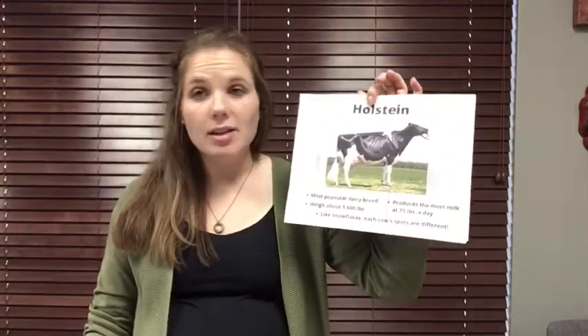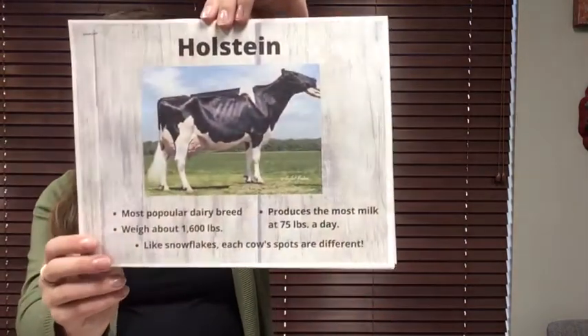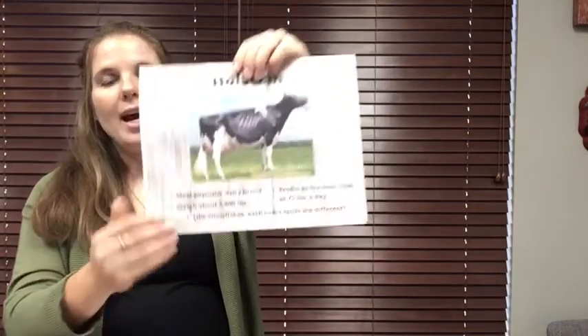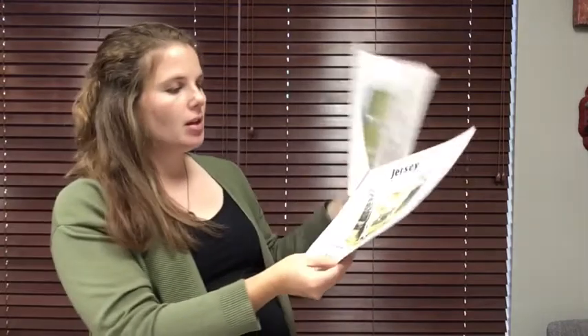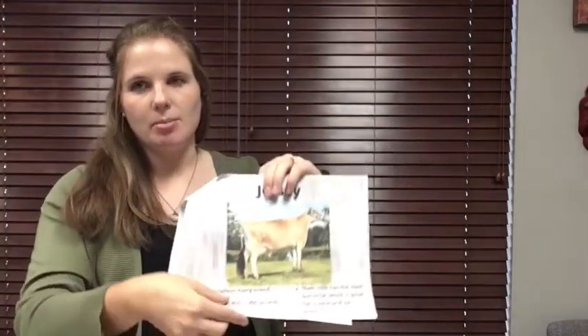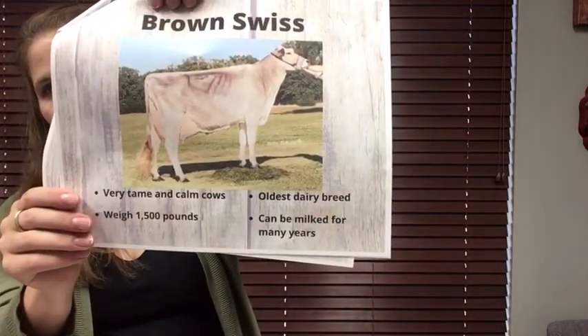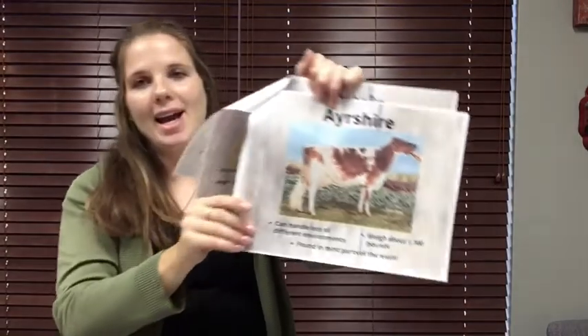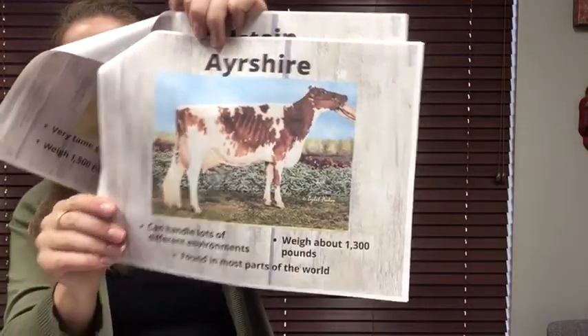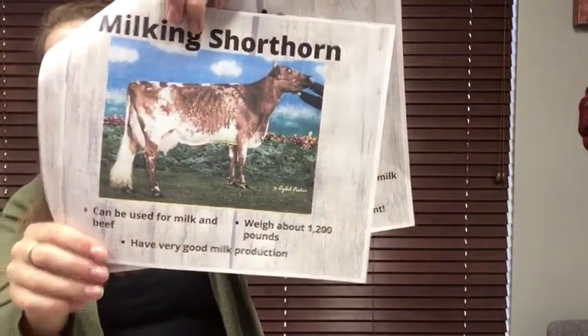Dairy cows can be all different colors and all different sizes. Here is a Holstein dairy cow — this is the most popular dairy cow and also the highest milk-producing cow. Here is a Jersey cow. There is also the Ayrshire, which is red, and the Milking Shorthorn. Those are just a few of the different breeds, or different kinds, of dairy cows.